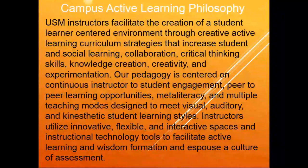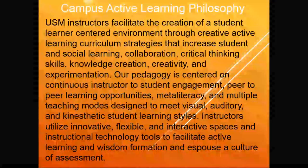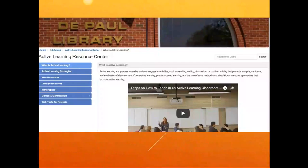This is our campus active learning philosophy. USM instructors facilitate the creation of a student learner-centered environment through creative active learning curriculum strategies that increase student and social learning, collaboration, critical thinking skills, knowledge creation, creativity, and experimentation. Our pedagogy is centered on continuous instructor-to-student engagement, peer-to-peer learning opportunities, meta literacy, and multiple teaching modes designed to meet visual, auditory, and kinesthetic student learning styles. Instructors utilize innovative, flexible, and interactive spaces and instructional technology tools to facilitate active learning and wisdom formation, and espouse a culture of assessment.